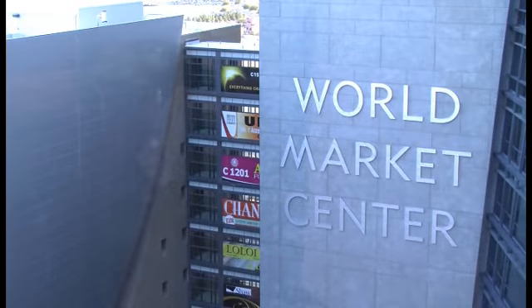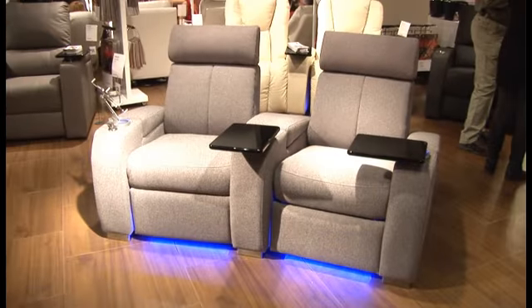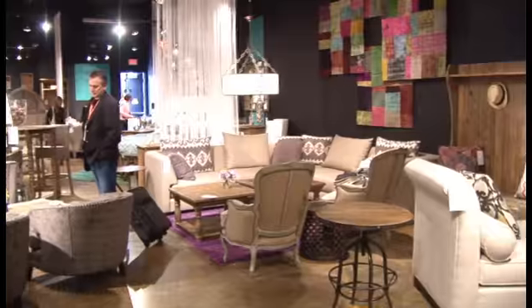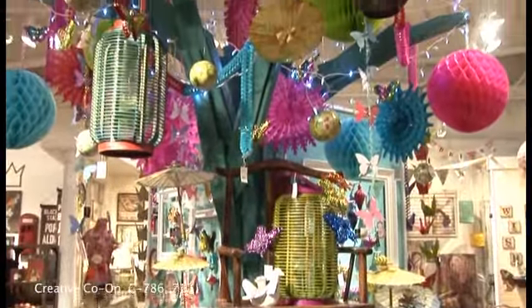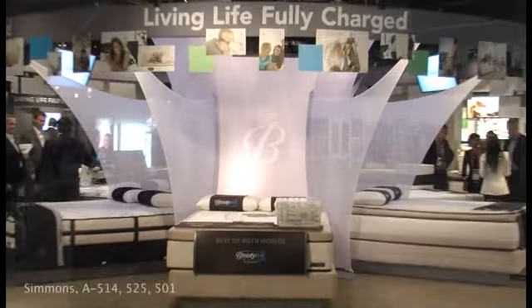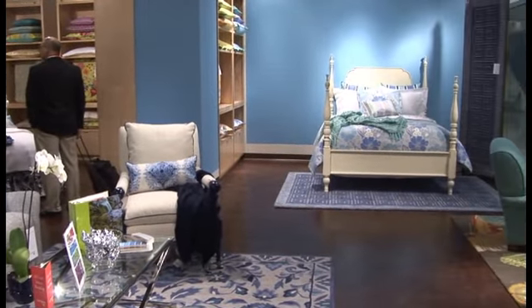Welcome to the World Market Center in Las Vegas. Today we're exploring the Winter 2012 Las Vegas Market, the most varied and vibrant international trade show for home furnishings, gifts and decorative accessories. Get ready because we're going to give you a sneak peek at some of the hottest design trends for spring, drawing from thousands of products and manufacturers from around the world.